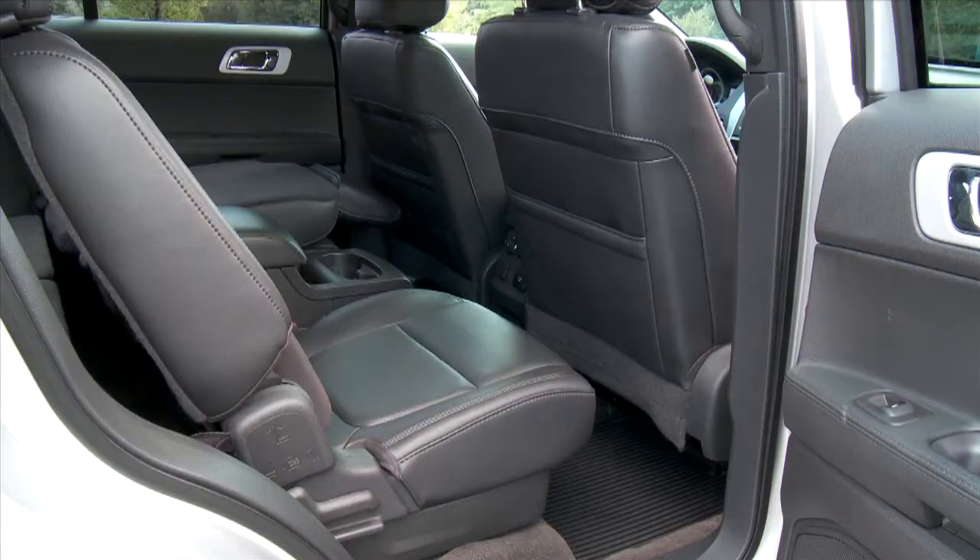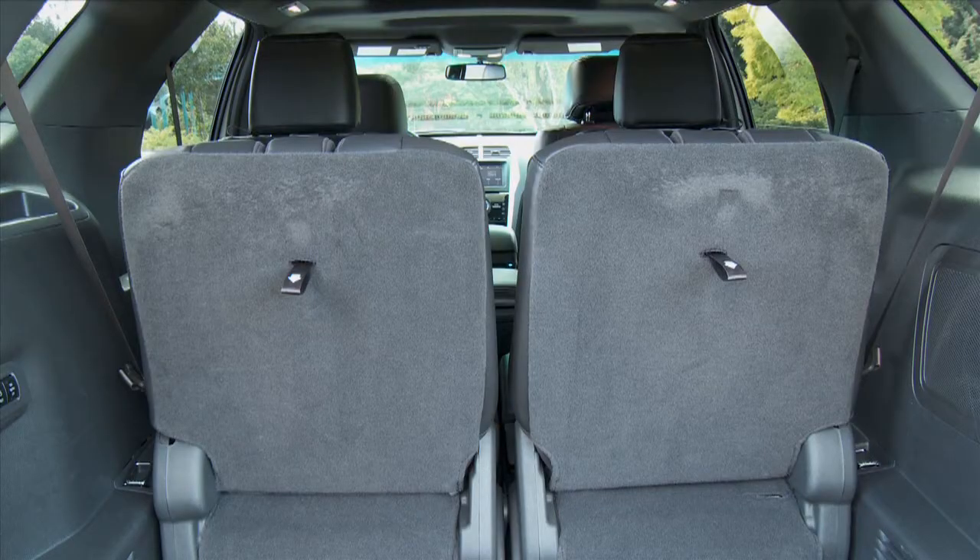Ford is classing the Explorer as a mid-size crossover, so the second and third rows of seats aren't quite as roomy as the full-size Flex's, but there's plenty of room back here for most families.